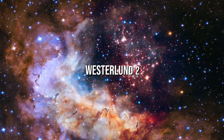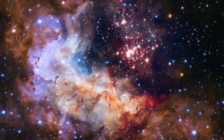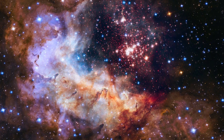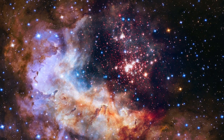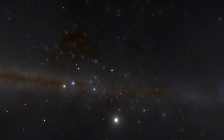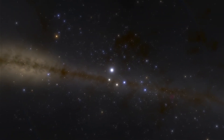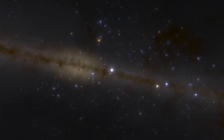Westerlund 2 is a massive superstar cluster that's only a few billion years old. It is partially obscured by gas and consists of some of the hottest, brightest, and most massive stars ever discovered in the Milky Way galaxy. The cluster is 20,000 light years away. Founded by Bengt Westerlund in the 1960s, it wasn't until later that it was evaluated for its stellar content. A humongous eclipsing binary WR20A is found 30 arcseconds outside the cluster, about 1.1 parsecs in projection.